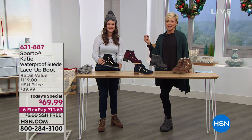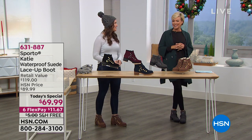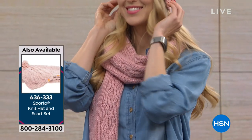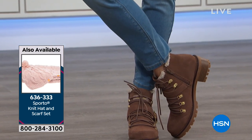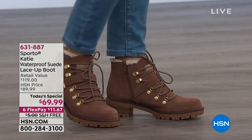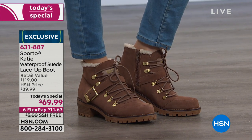There's a matching scarf — Angela's wearing it in soft pink, and that's also available from Sporto. Those make great gifts. For a practical gift for family up in Minnesota or North Dakota, Sporto has you covered. Item 636-333 to get the knit hat and scarf set. There are four colors: blush, seafoam, cream, and charcoal. No size concern — it'll work. Really thick and going to keep you warm, machine washable, and only $24.99 for the set — $4.17 on six flex, free shipping.